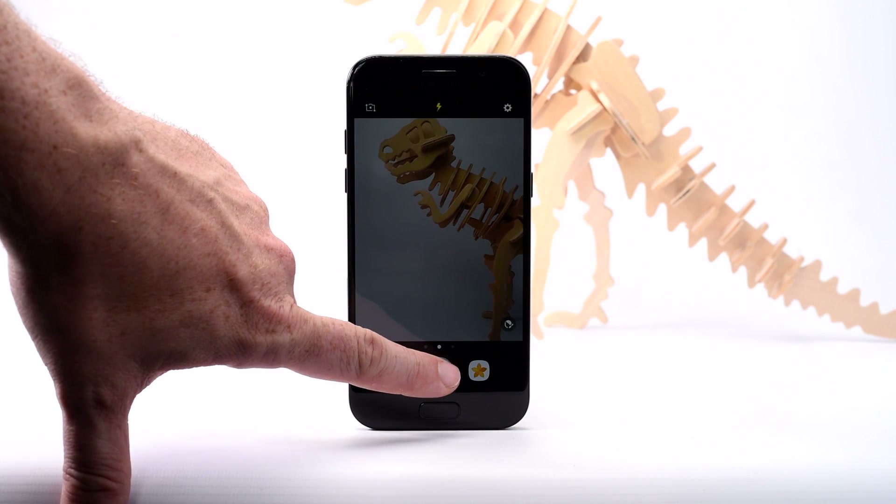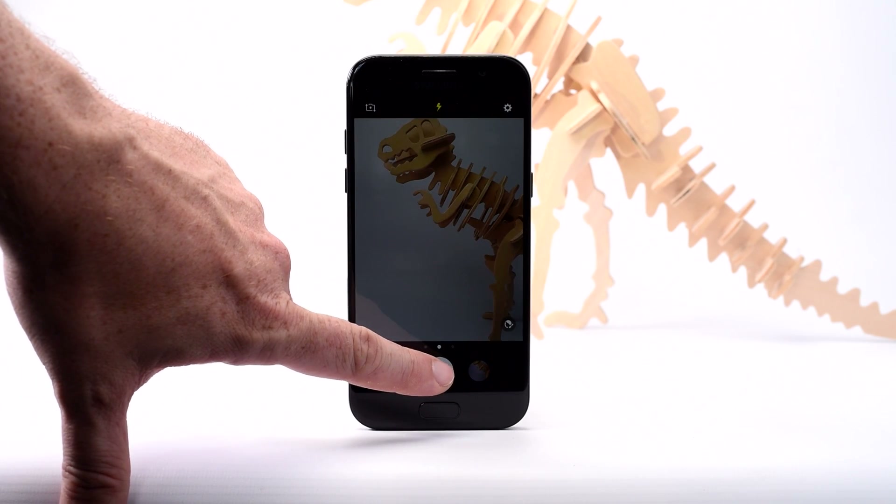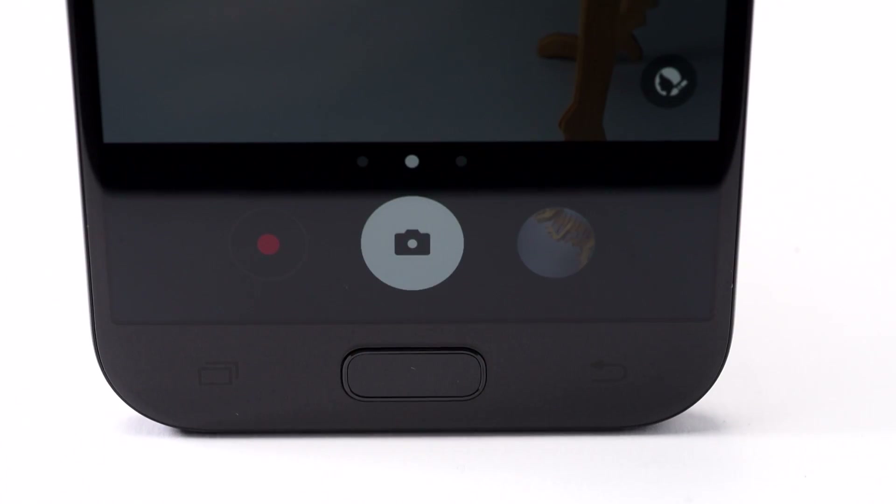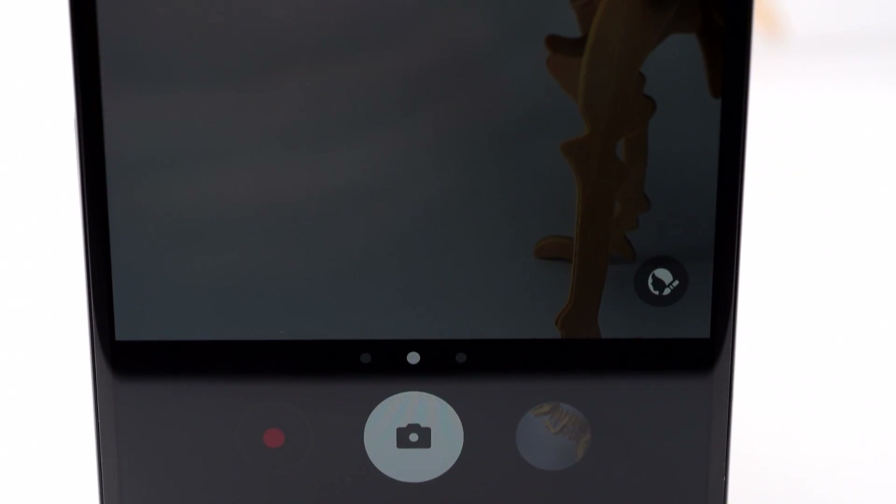The camera is really decent too, and while it can't claim to beat the more expensive devices, it absolutely holds its own in most situations. There's perhaps a little more noise in areas of fine detail, and the image isn't quite as good as even the S7 in low light, but overall it's a really capable camera.